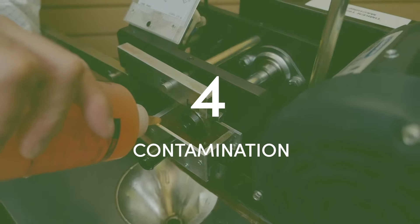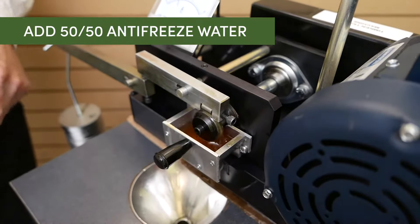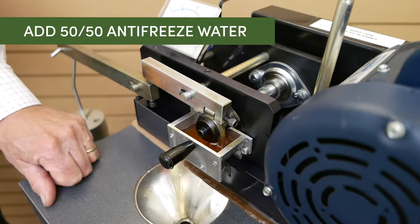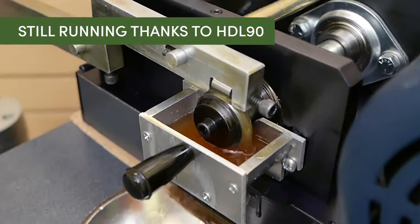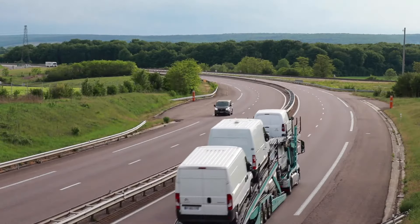If you've ever experienced antifreeze getting into your oil supply, you know very quickly it depletes the lubricating film and you can have significant wear. So let's add a 50-50 antifreeze water mixture to this bath and see the difference and the protection that the Awesome Outcomes Additive Package makes in an oil.